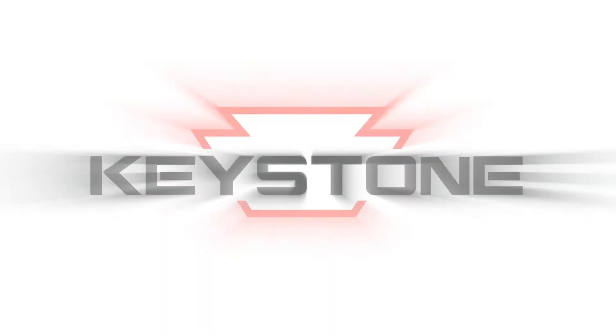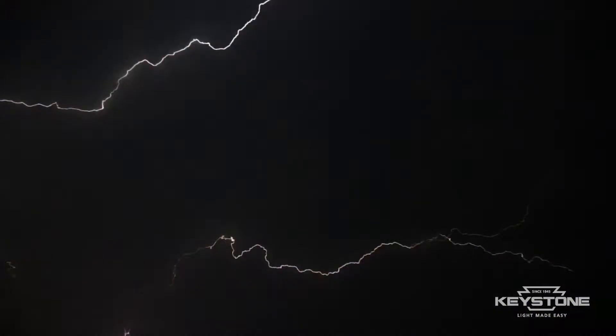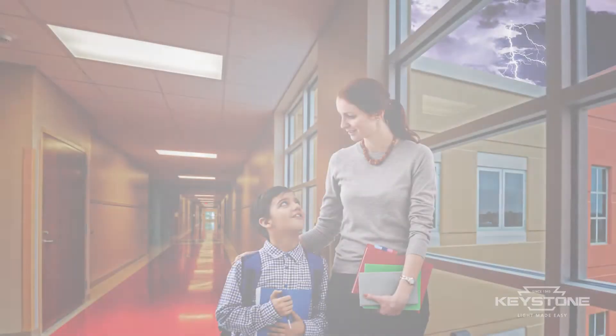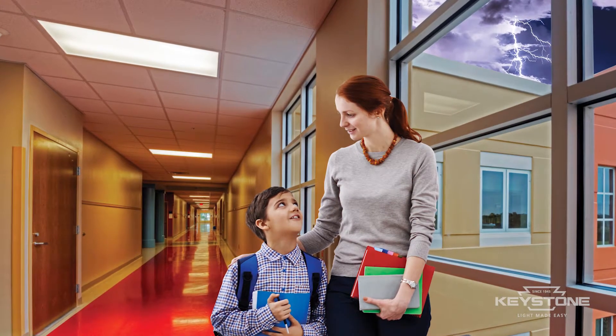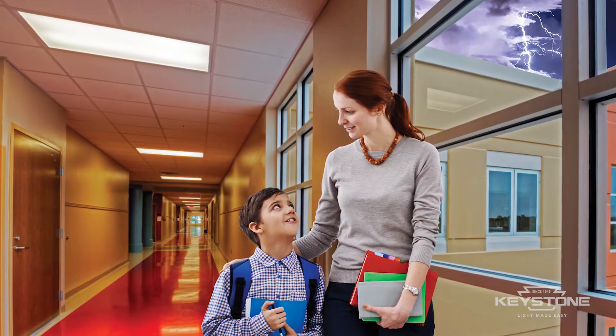Keystone Technologies. Light made easy. For those inevitable times when effective, reliable emergency lighting is essential, Keystone SmartSafe lights the way.